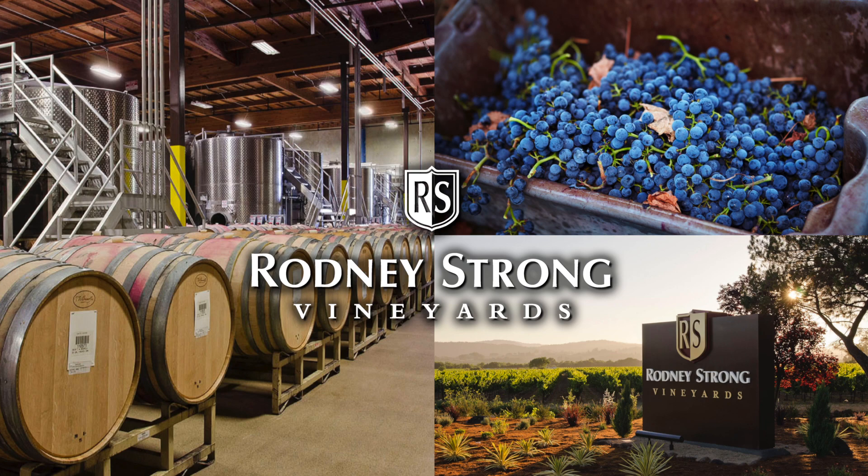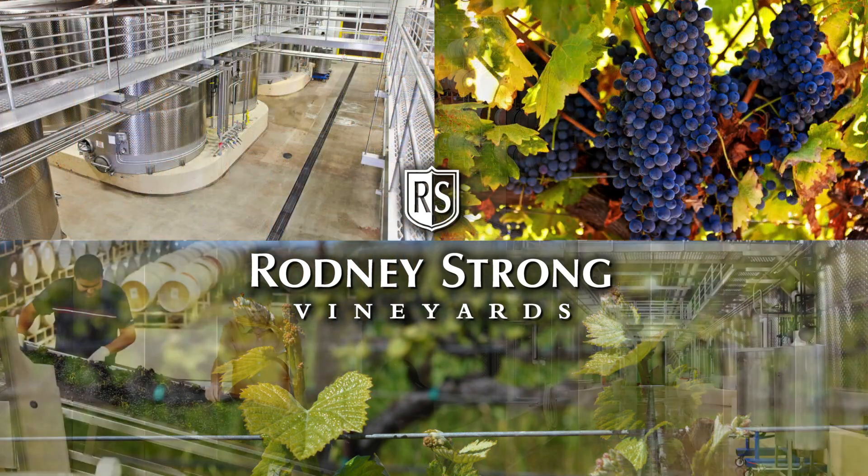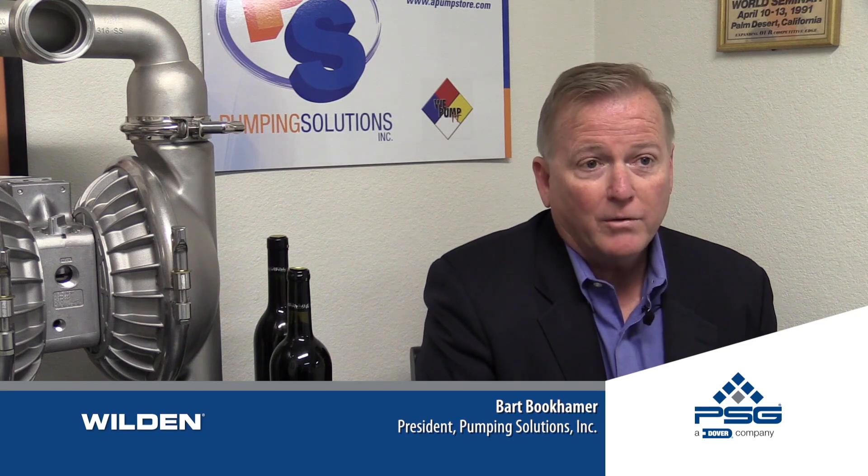In addition to Rodney Strong wanting to keep their top quality wine producing capabilities, they wanted to have a very energy efficient operation. What we decided to do was to apply our knowledge of what we do in the pump business to that wine industry and our abilities in the overall food processing industry.